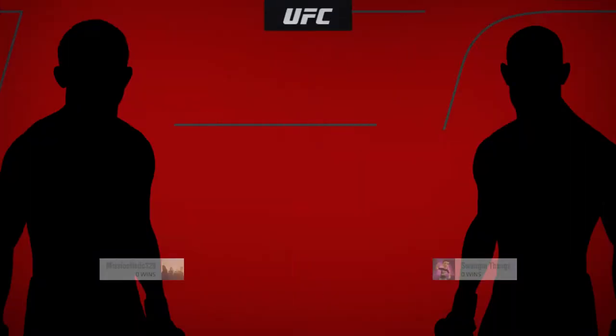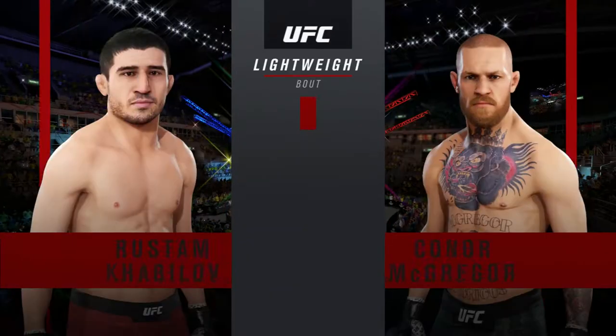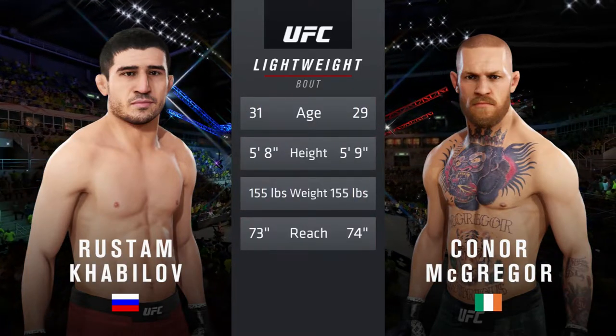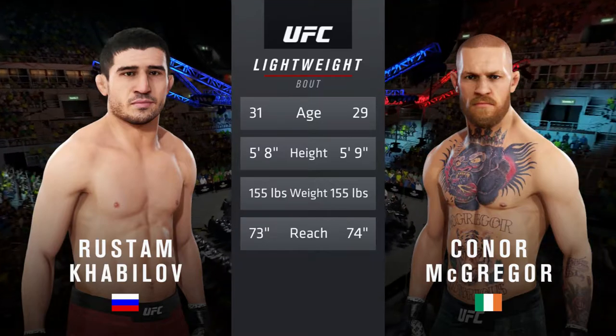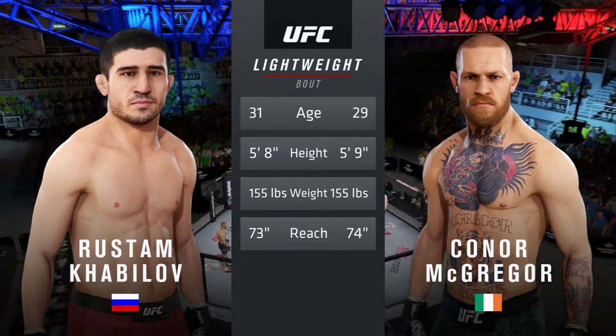Coming up next, it's a lightweight bout between Rustam Gavala and Conor McGregor. And now our tale of the tape for this lightweight scrap. Two years is the gap in age, with similar height and reach. Now for the particulars — he is Bruce Buffer.